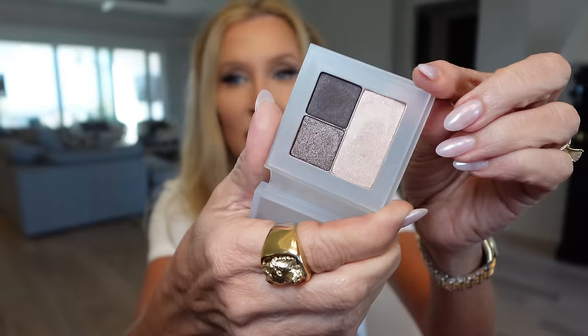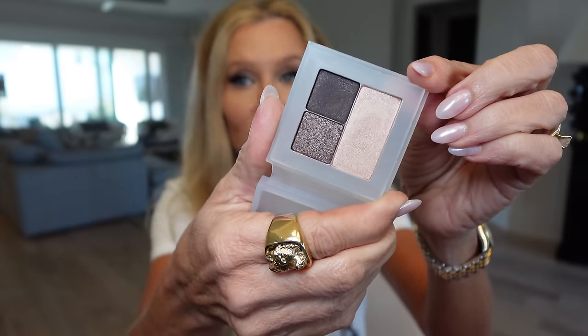My makeup is Pammy inspired today. I did use this new palette that I showed in that same Nordstrom video. I'm not really crazy about the whole concept — it's not that pretty — but these eyeshadows are what I'm wearing today and they are gorgeous. They're pressed pigments. You can see how they are just smooth, very smooth, very pigmented. And I love them.